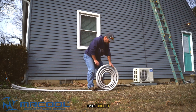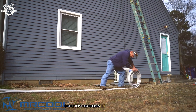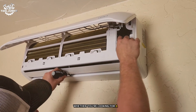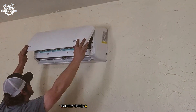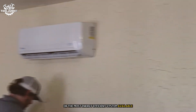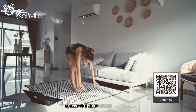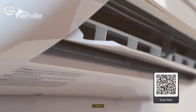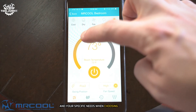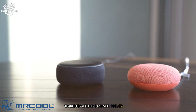That wraps up our countdown of the top seven heat pumps on the market today. Whether you're looking for a DIY-friendly option, a powerful unit for large spaces, or the most energy-efficient system available, there's something on this list for everyone. Remember to consider factors like room size, climate, and your specific needs when choosing a heat pump. Thanks for watching and stay cool — or warm!